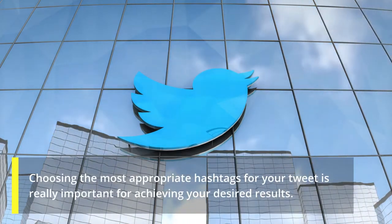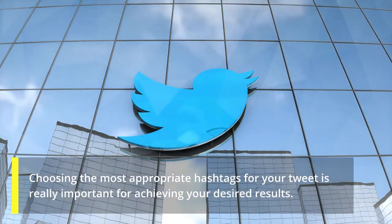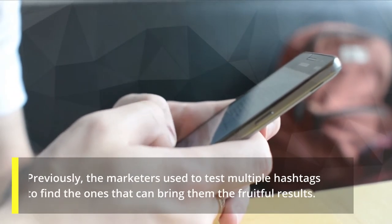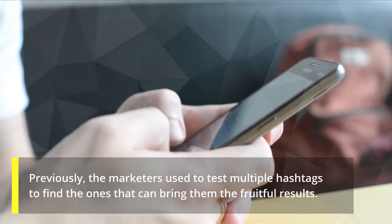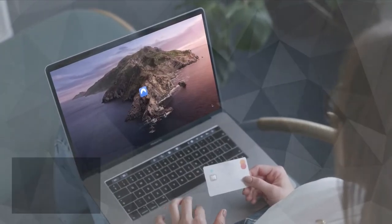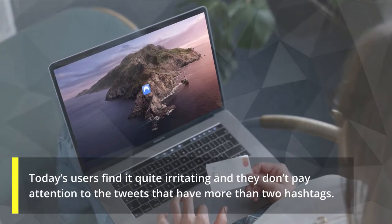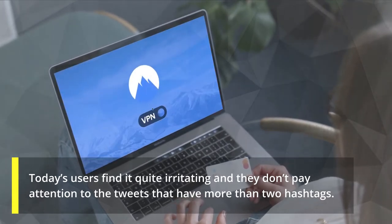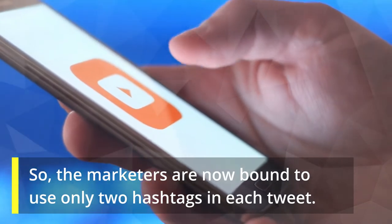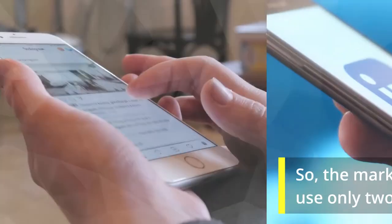Choosing the most appropriate hashtags for your tweet is really important for achieving your desired results. Previously, marketers used to test multiple hashtags to find the ones that bring fruitful results. Today's users find it quite irritating and don't pay attention to tweets that have more than two hashtags, so marketers are now bound to use only two hashtags in each tweet.